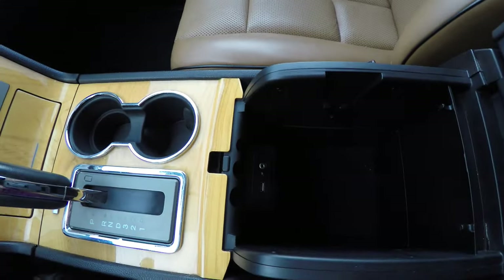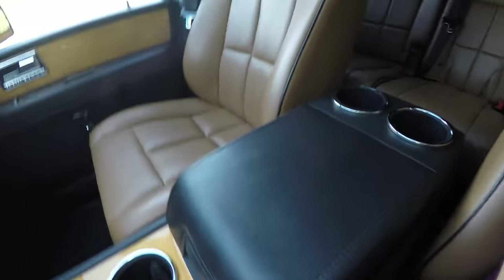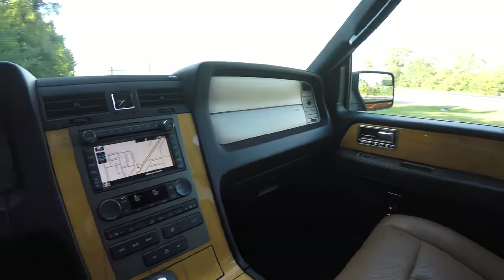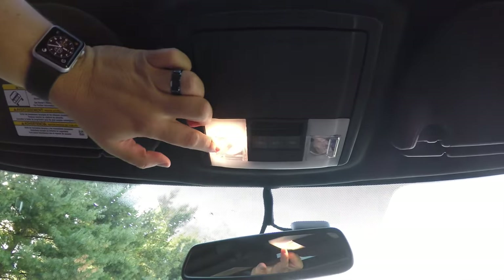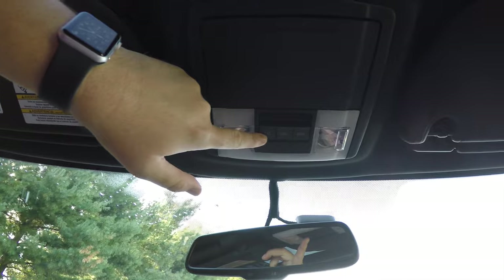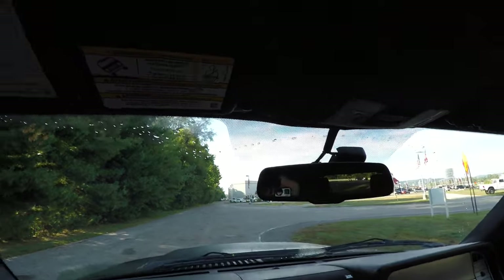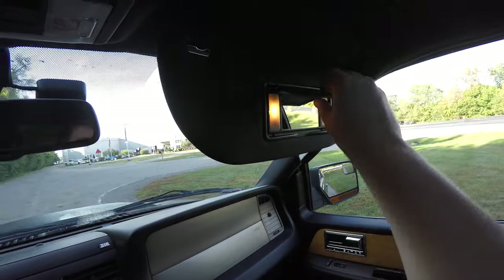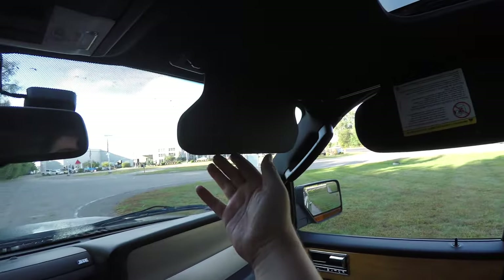Inside the storage armrest, you have a USB port and auxiliary input jack. Overhead, you have LED map lights, power sunroof control, and a sunglasses holder. There's an automatic dimming rear view mirror. On the sun visor, you do have a Homelink Universe garage door opener, illuminated visors, and sliding visors with secondary fold-down visors as well.